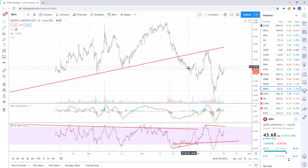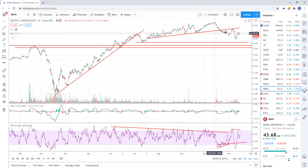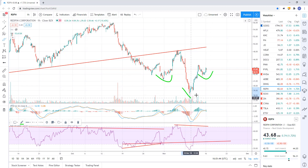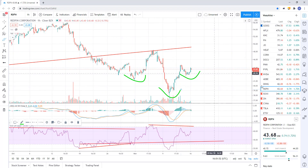Redfin broke support. It broke, came down, did a back test, sold off again, coming back in for another back test. Potential for a reverse head and shoulders — you can see shoulder, maybe this is another shoulder, and there's your head — that would shoot this thing up. I'm not in this one right now, just waiting for more information.